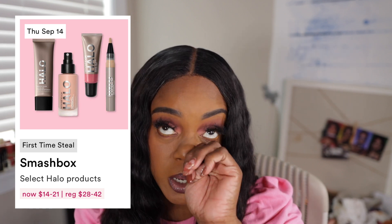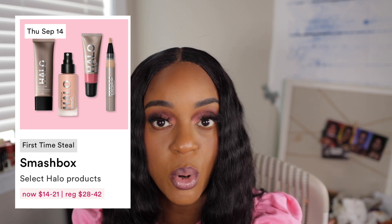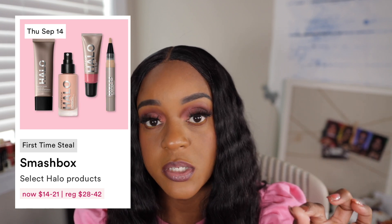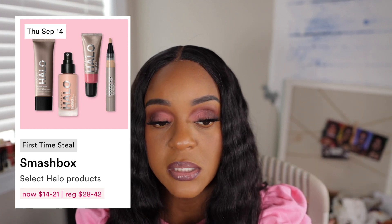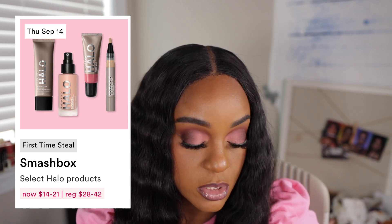Smashbox, to me, makes really good complexion products. I do have their Always On foundation — top tier. If you have not tried that Always On foundation from Smashbox, it's like skin in a bottle. I love that foundation.